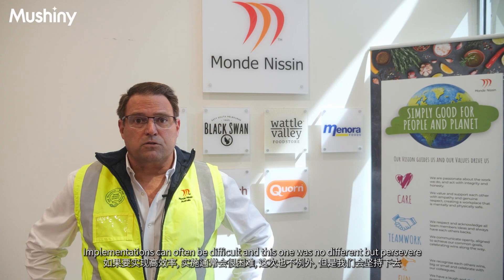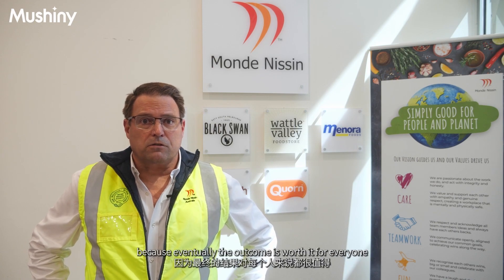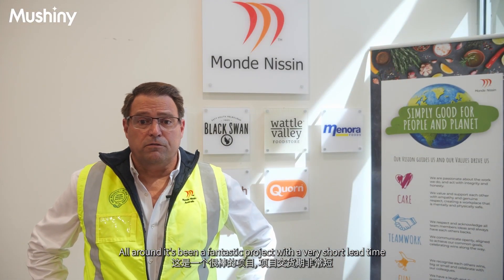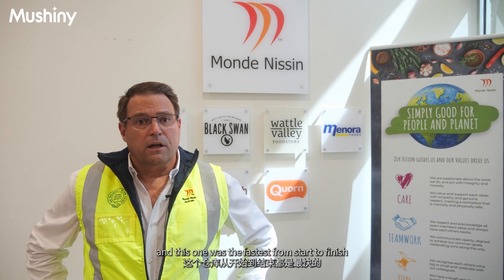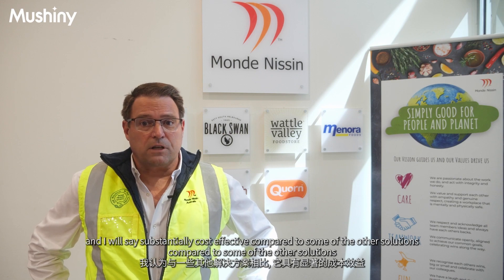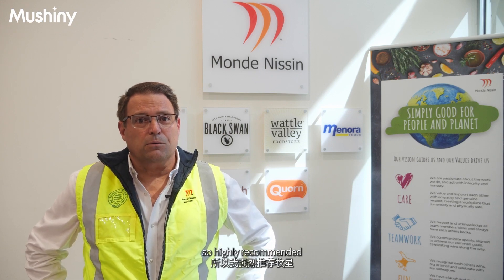Implementations can often be difficult and this one was no different, but persevere because eventually the outcome is worth it for everyone. All around it's been a fantastic project with a very short lead time. I've implemented several automated warehouses in my career and this one was the fastest from start to finish, and I will say substantially cost-effective compared to some of the other solutions — so highly recommended.